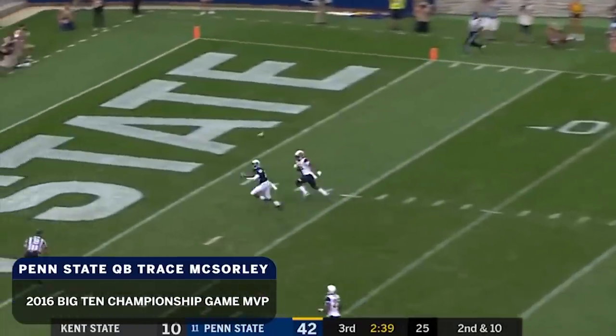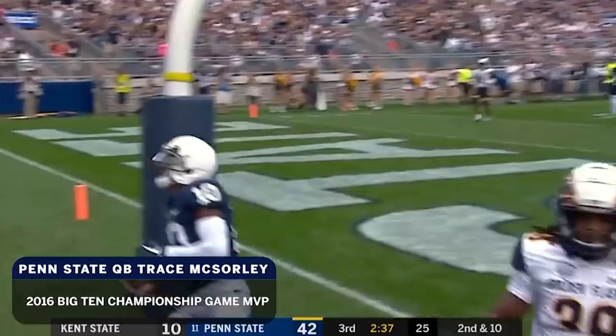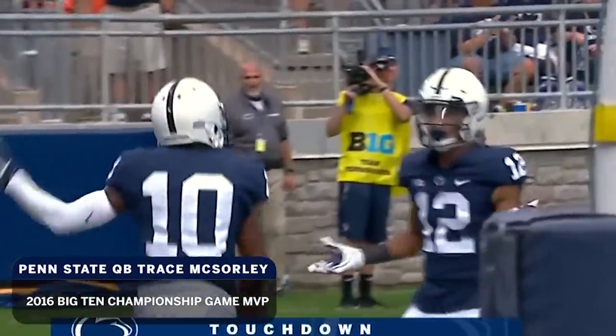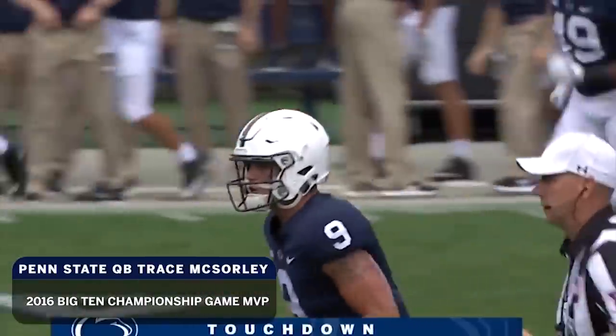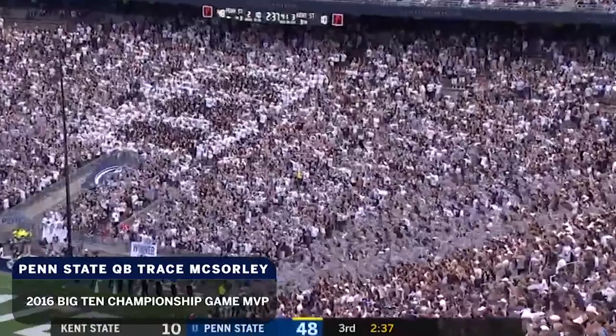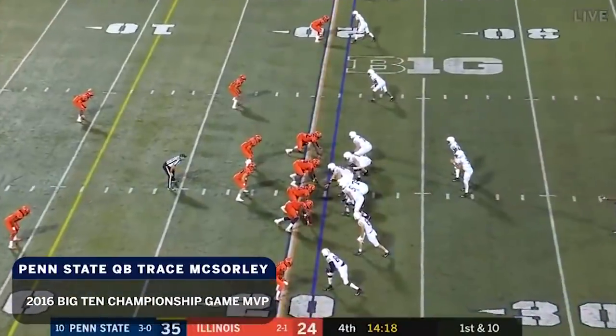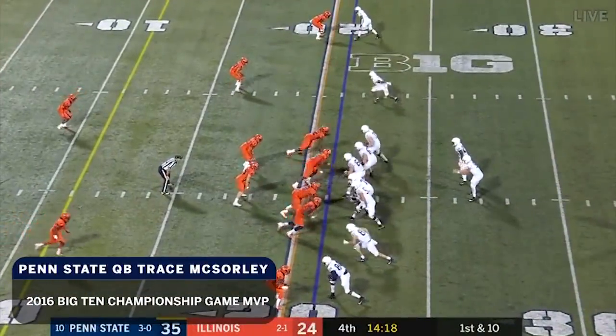McSorley looping it long. Nice — it's caught! Touchdown! Brandon Polk! 41 yards!